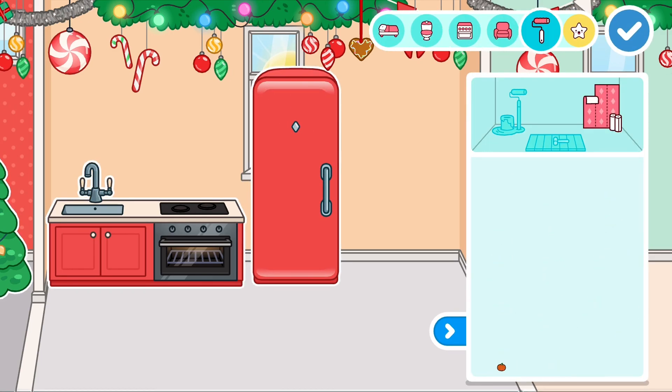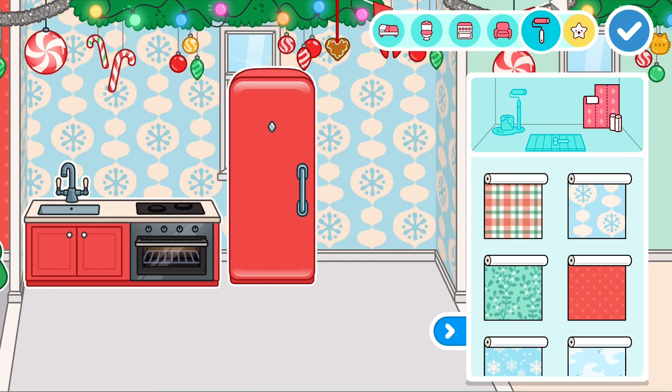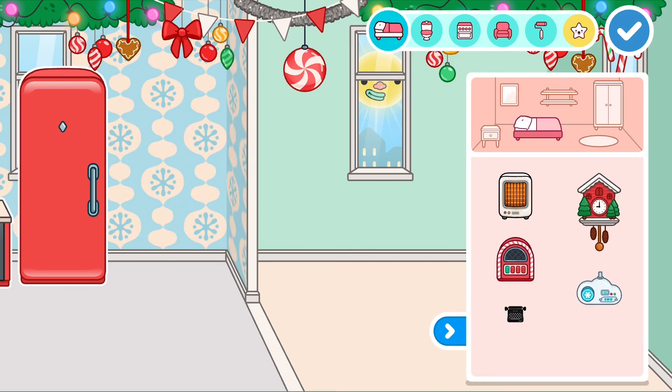Then we're going to use snowflake wallpapers — because why not, it's Christmas! We're just going to leave that as it is. The gym area is already bare so we'll move on.